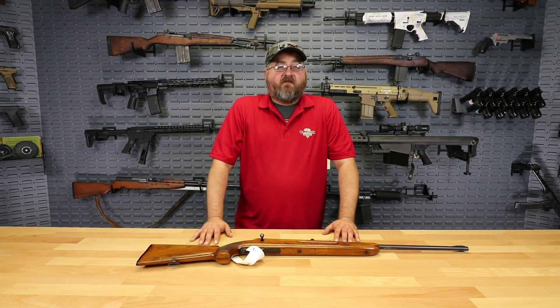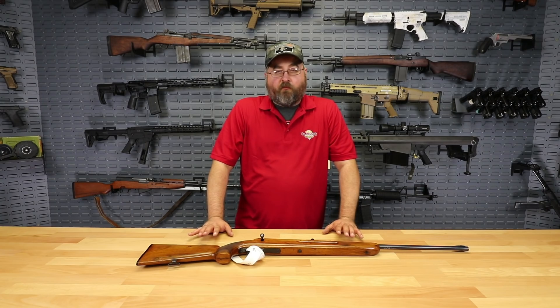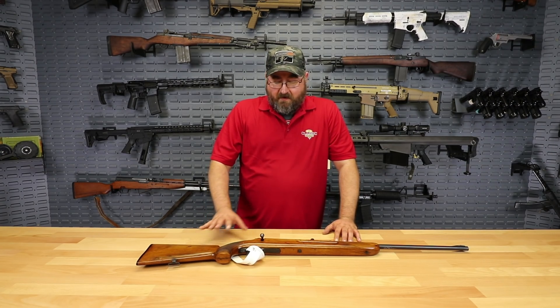We're extremely excited to be able to provide this opportunity for such a collectible and rare rifle. That's about it for this rifle.